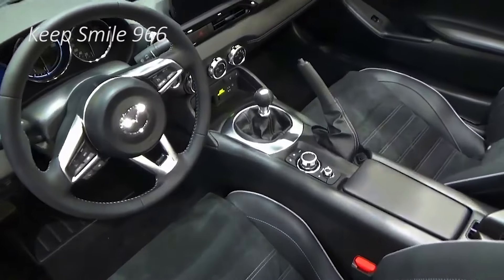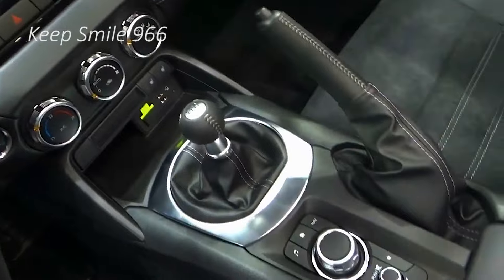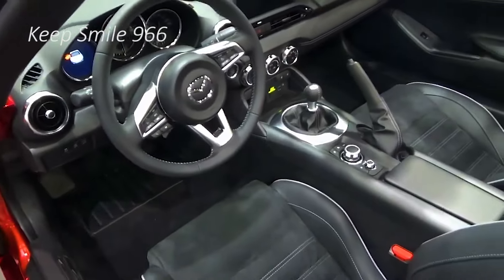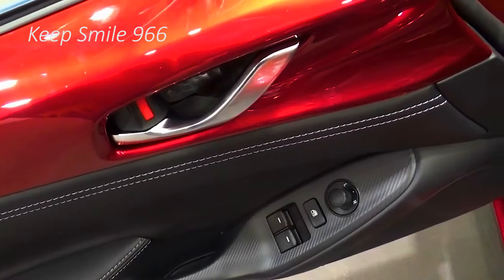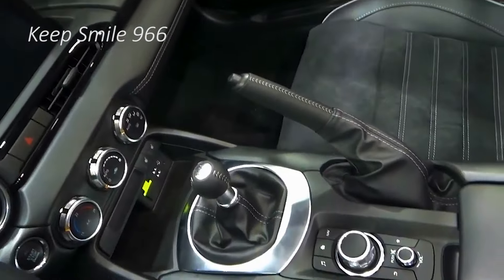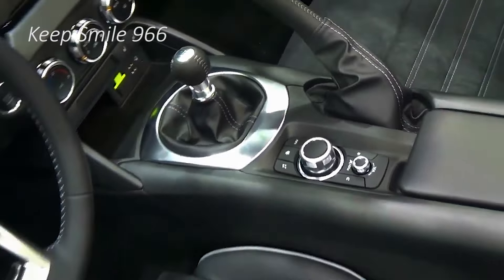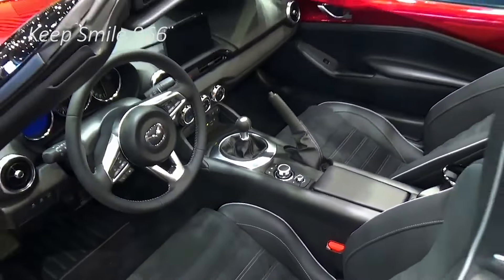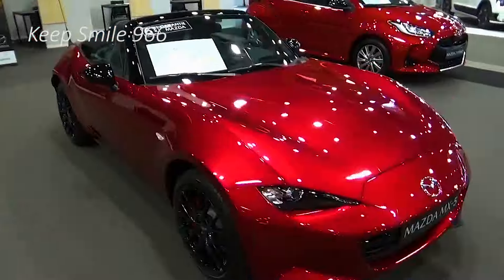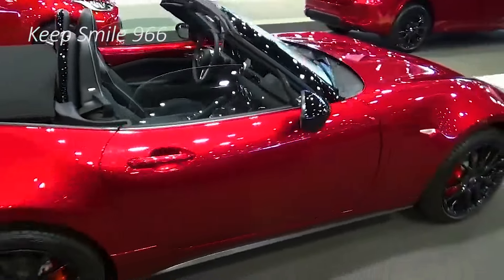Mazda's iconic little roadster receives a light styling refresh for 2024 that includes new exterior lighting elements, a tweaked grille, and new wheel designs. A new 8.8-inch infotainment display replaces the previous model year's 7.0-inch screen. All Miatas with a manual transmission receive a new limited slip differential. Tweaks to the suspension and power steering systems are said to improve handling. Mazda also adds adaptive cruise control and a rear automated emergency braking system.